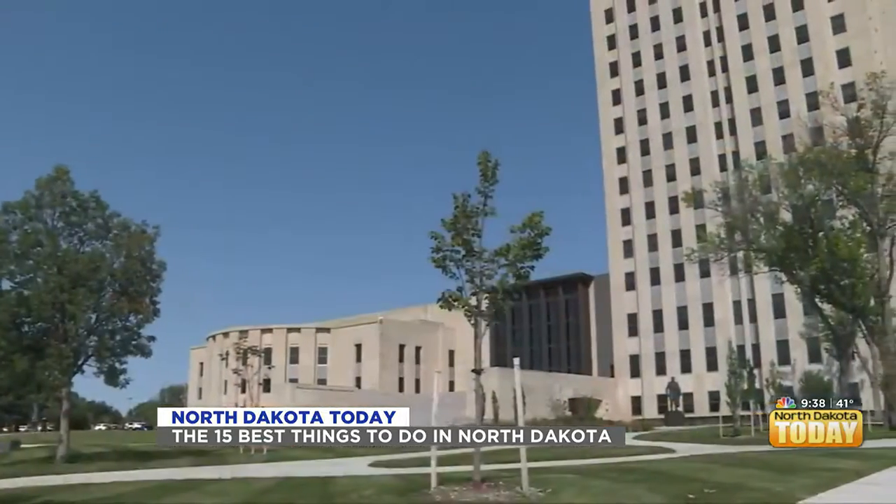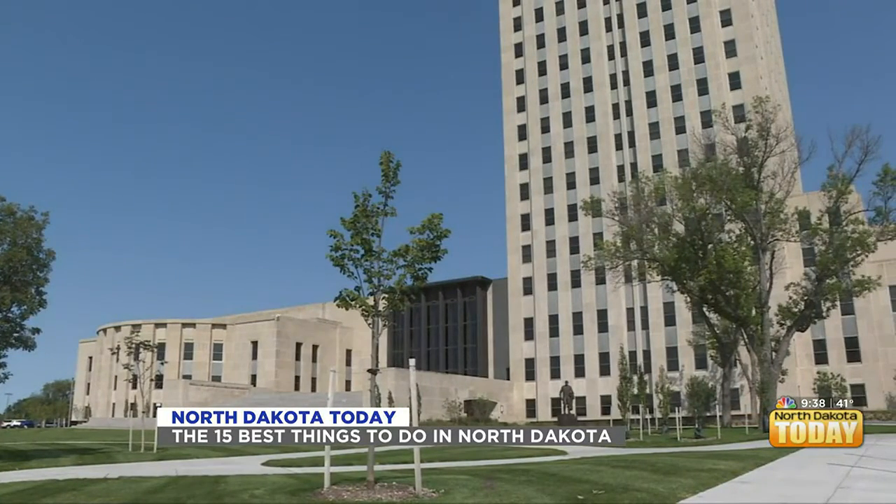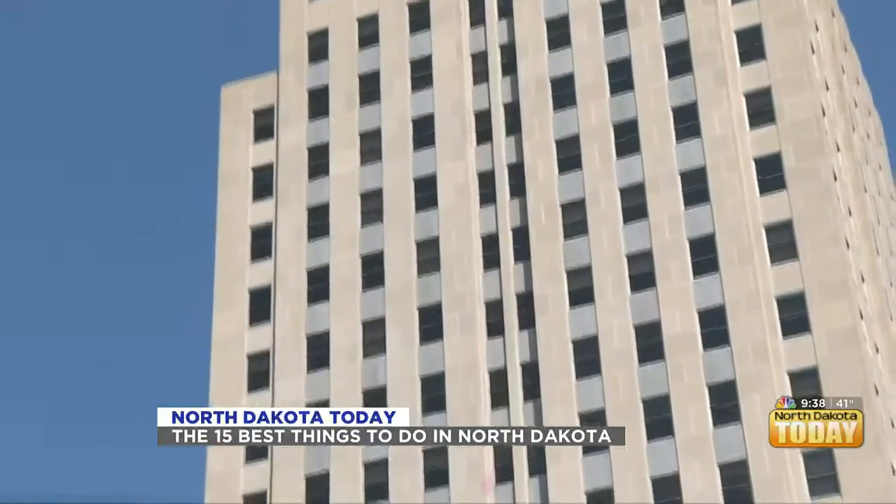There were a lot of other things on the list too — the North Dakota State Capitol Building, the Fargo Air Museum, and Drekker Brewing. Congrats to Drekker — they're making big moves. Definitely check out the full list on TripAdvisor: '15 Things to Do in North Dakota with Pictures.'